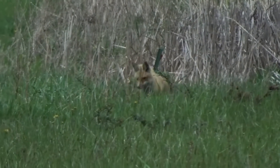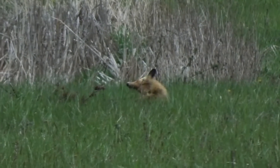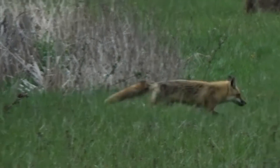This fox has been observed exploring this field several times over the past few weeks, and has left scat markings along the entrance, making it likely that this is part of its established territory. Keep an eye out for tracks, scat, and signs that a red fox may be nearby, and with any luck, you just might catch a glimpse of these sly and resourceful animals.